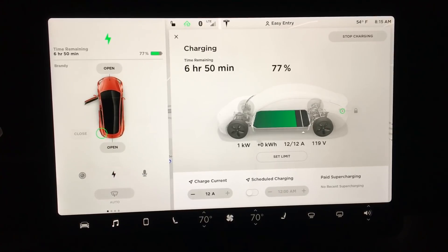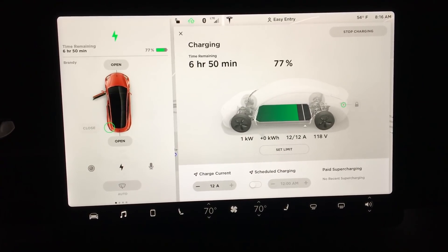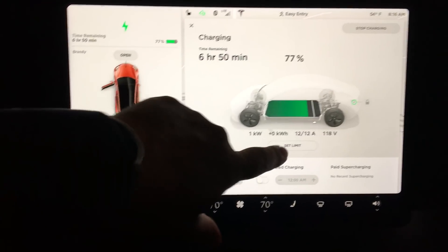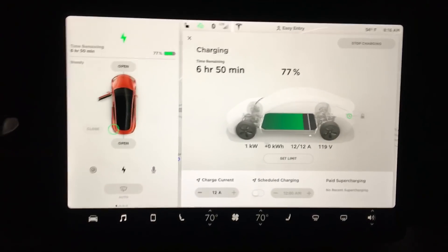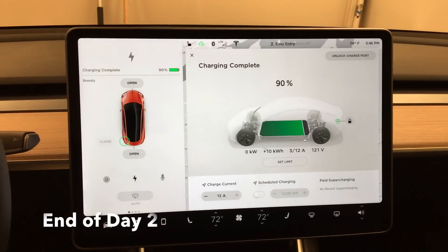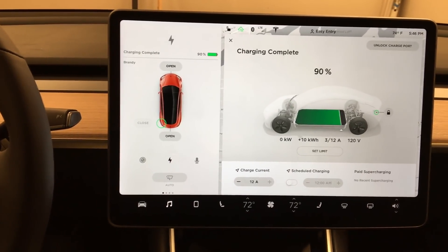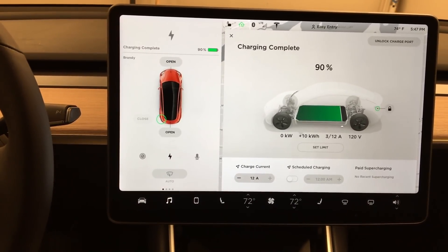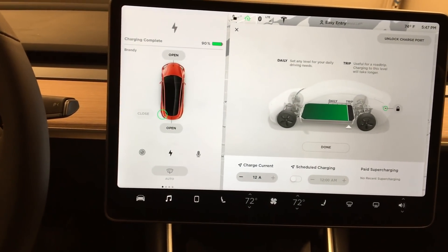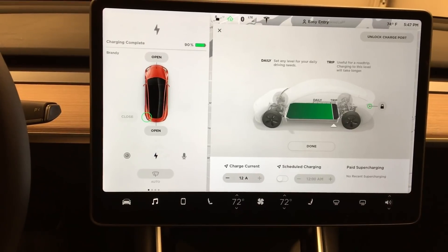We've got it plugged in and charging. We are drawing a couple of amps at 119 volts, it's over a kilowatt. With 6 hours and 50 minutes, I've got the charge set at the maximum day-trip level — so that's either 80 or 90%. It'll charge up all day at work to the full capacity, no problem. It's now the end of the work day, it's 5:46. About 5:38 is when the car reached full charge of 90%. That's the top of the daily charge recommendation — you're not supposed to fully top it off. You can go up to 90%, or up to 100% if you want to do a long trip.